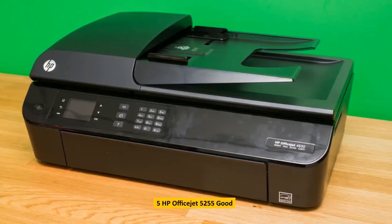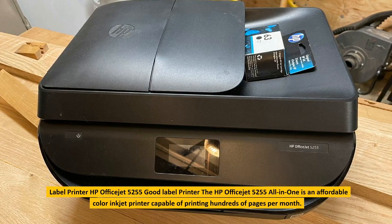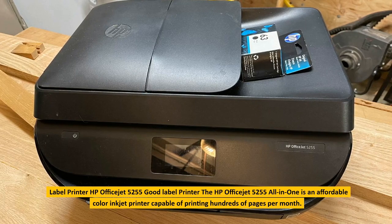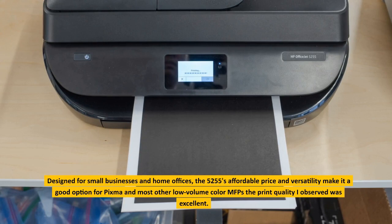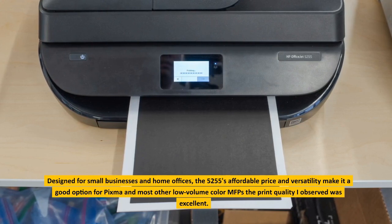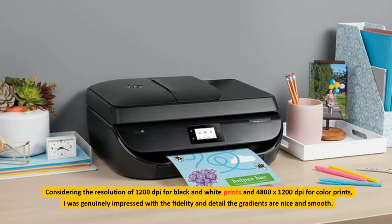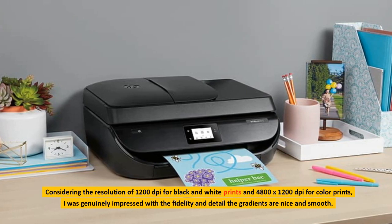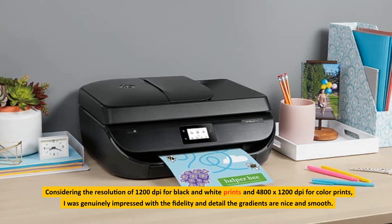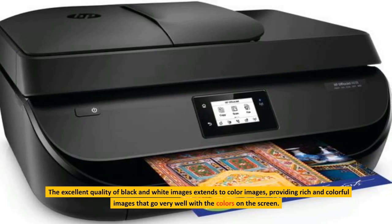5. HP OfficeJet 5255, Good Label Printer. The HP OfficeJet 5255 All-in-One is an affordable color inkjet printer capable of printing hundreds of pages per month. Designed for small businesses and home offices, the 5255's affordable price and versatility make it a good option for most low volume color MFPs. The print quality I observed was excellent. Considering the resolution of 1200p for black and white prints and 4800 by 1200p for color prints, I was genuinely impressed with the fidelity and detail; the gradients are nice and smooth.